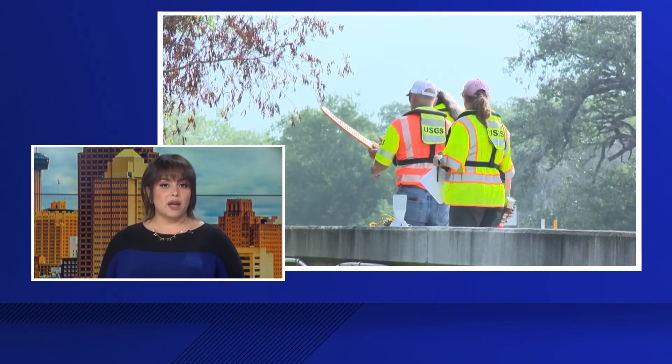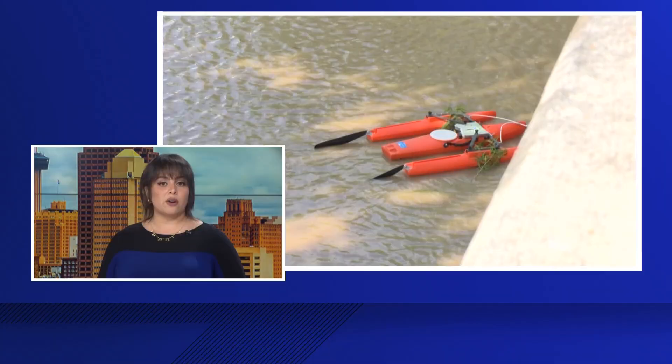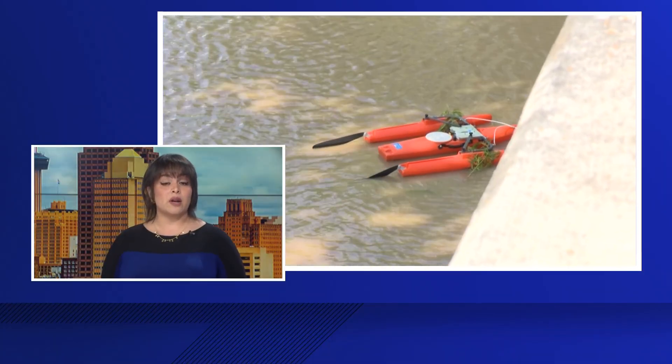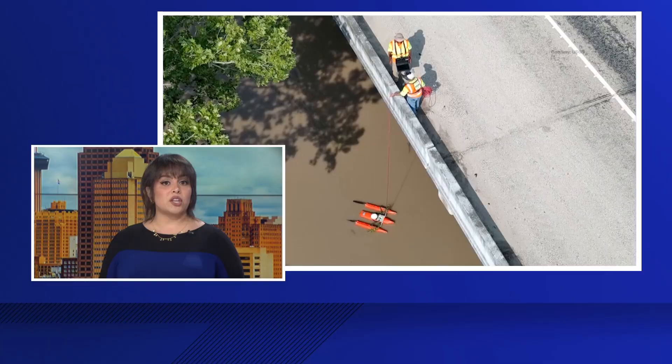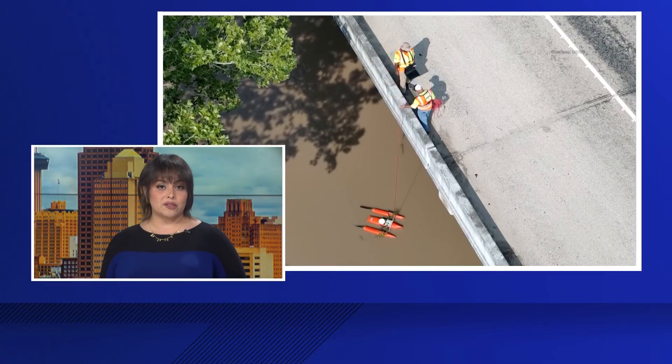After this catastrophic flash flood that swept through this week, U.S. Geological Survey crews are now monitoring the San Antonio River in real time. They're tracking rising water levels to trigger evacuation alerts ahead of the next storm.